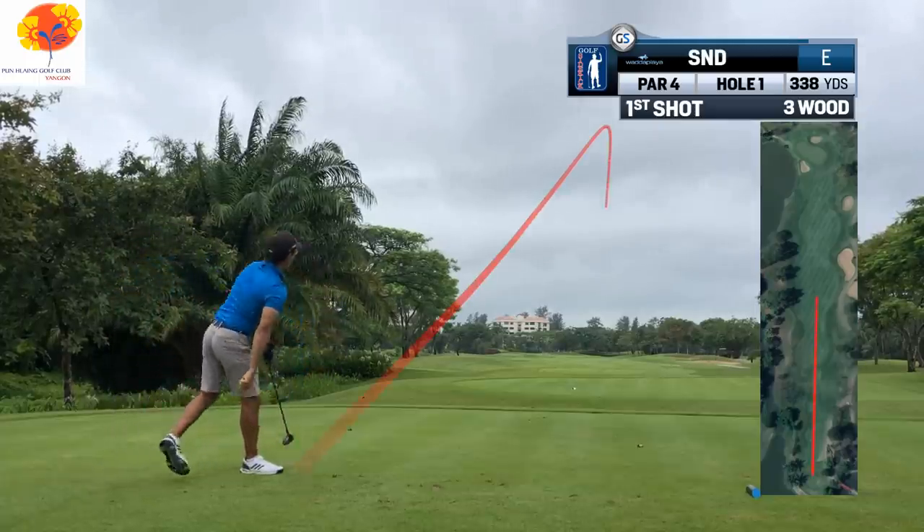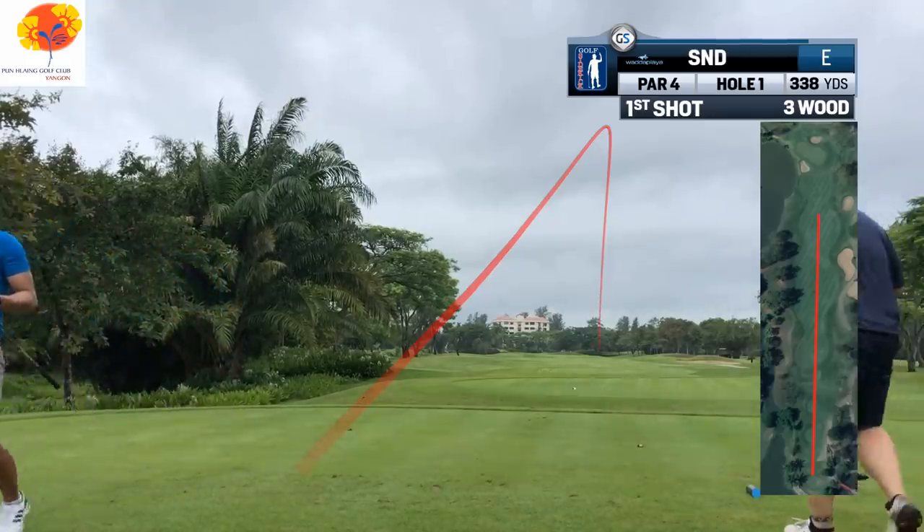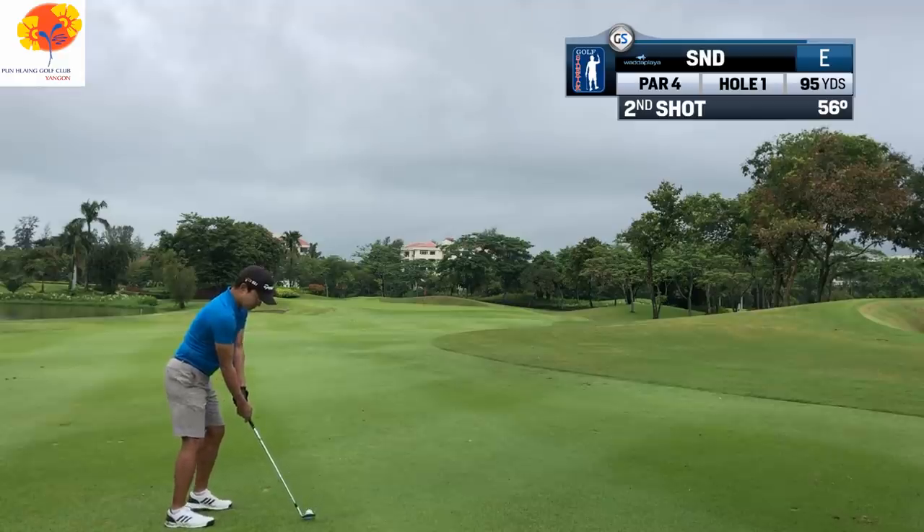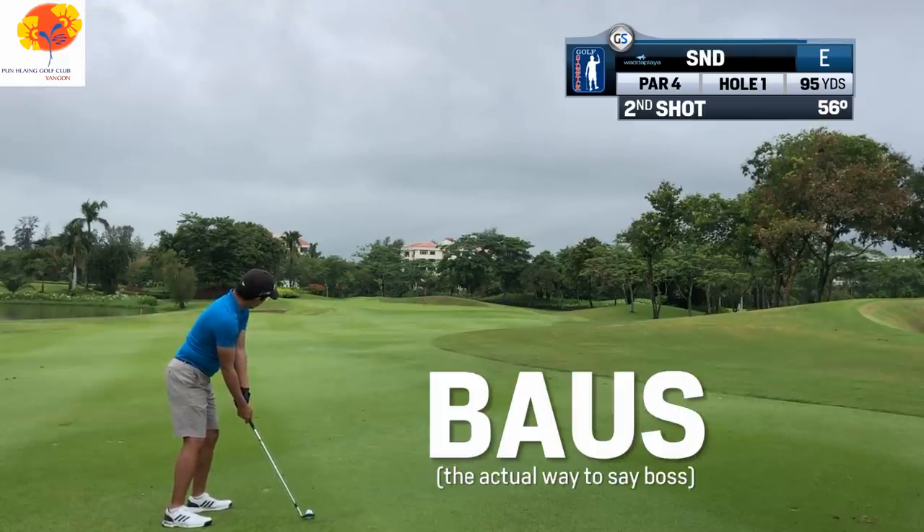The first hole at Pan Lang is not a long one. Stability hits a fairway wood here because he wants to set up a 100-yard shot. He told me his 100-yard shot is bouse with his wedge, and he loves getting the ball to that position.